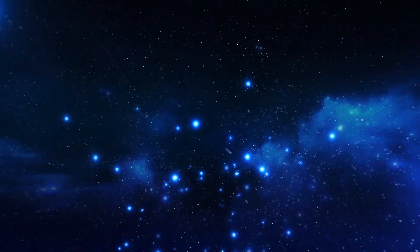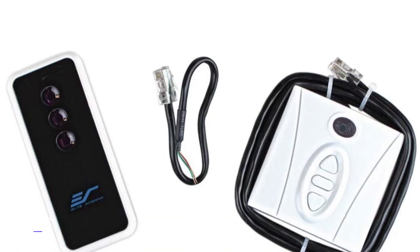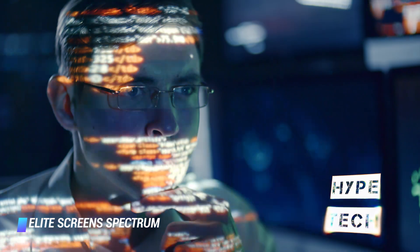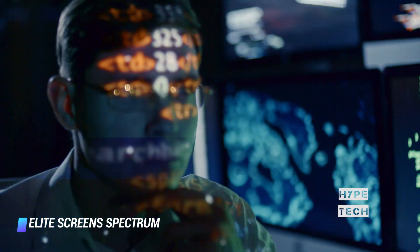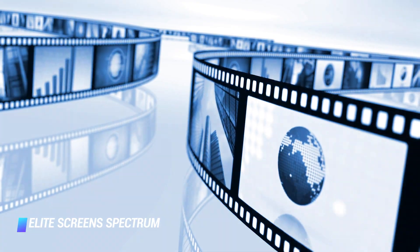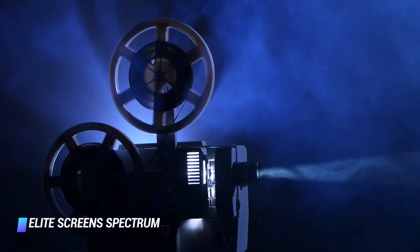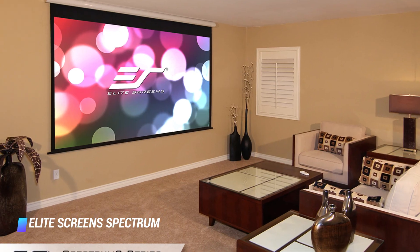Coming in at number 5, the Elite Screen Spectrum Electric Motorized Projector Screen. Roll this baby out with the touch of a remote control button — ideal for a home theater. This large 84 inch projector screen completely upgrades your movie watching experience with a durable, easy to clean screen that has a layer design to prevent light penetration and color details that are unreal. This also has a 180 degree viewing angle, so there's no bad seat in the house.